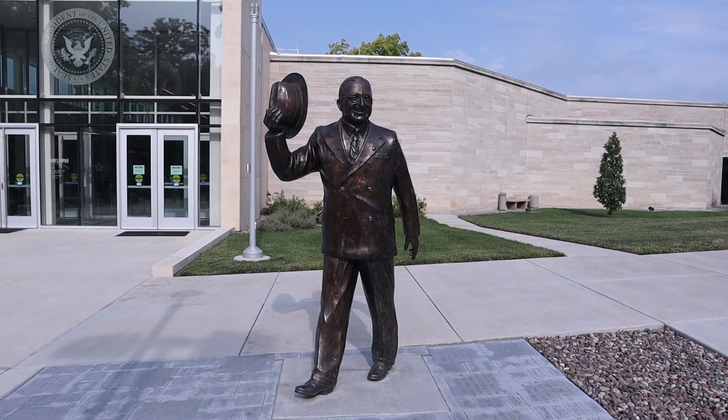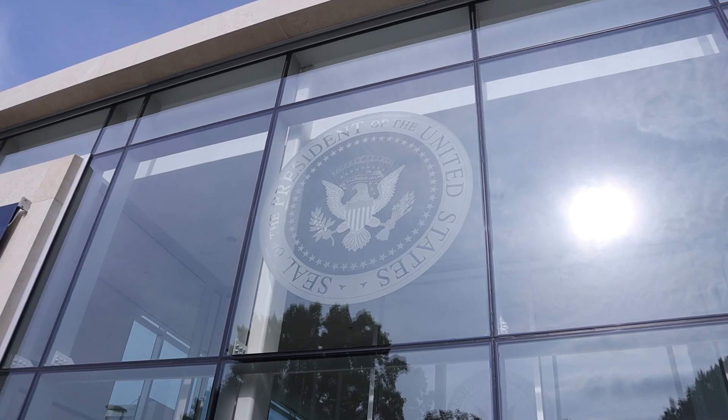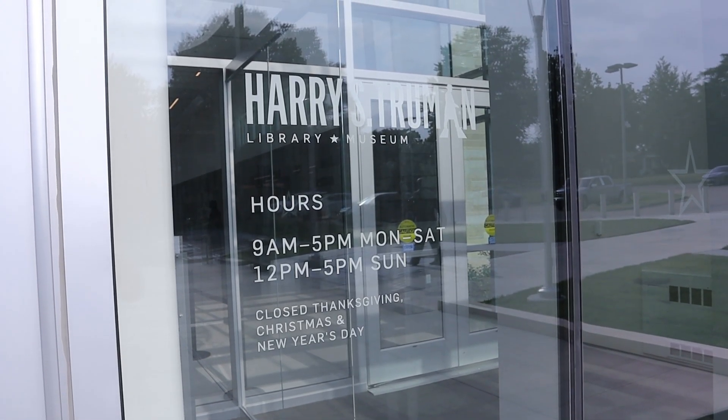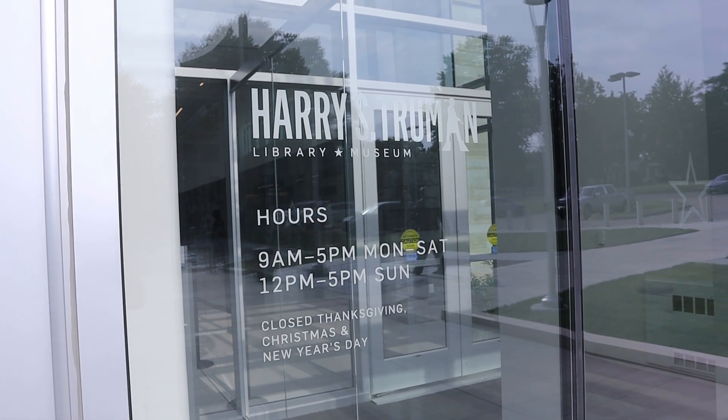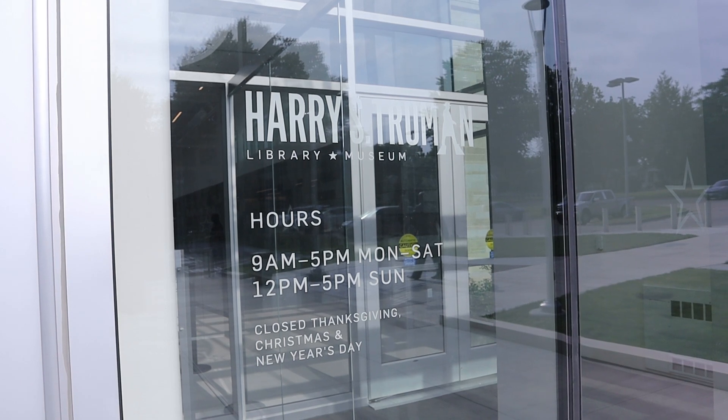There's a statue of Truman there, and the Presidential seal. Hours are 9 a.m. to 5 p.m. Monday through Saturday, 12 p.m. to 5 p.m. Sundays. Closed Thanksgiving, Christmas, and New Year's.